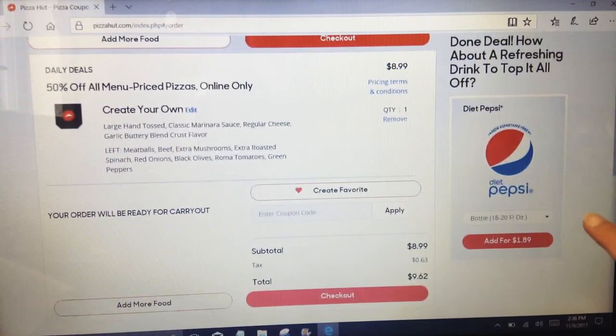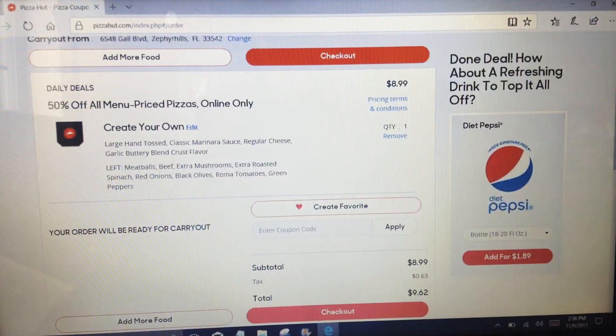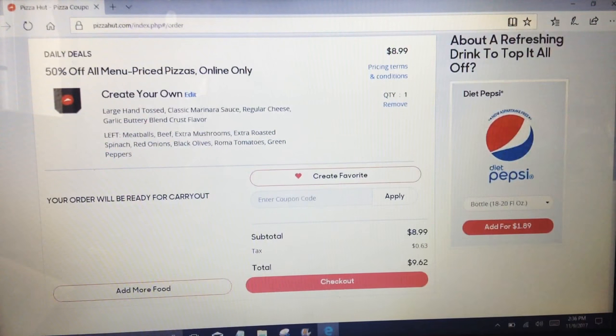I'm going to do carry out for this order because I don't want to spend more on delivery.